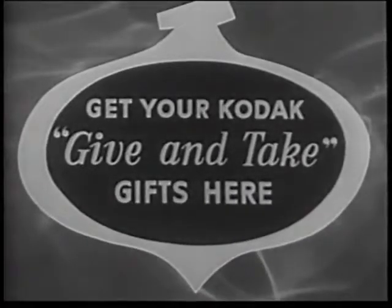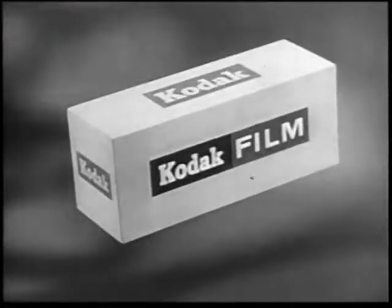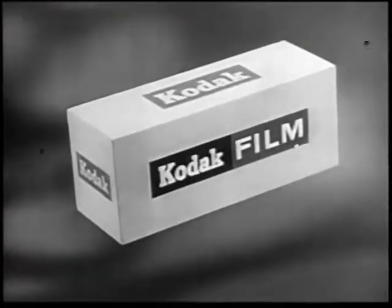This week, visit a store that displays this sign. Give a Brownie movie camera so your family can take movies and make this the best Christmas they'll ever remember. Next week, Ozzie and Harriet will be brought to you by Eastman Kodak Company.